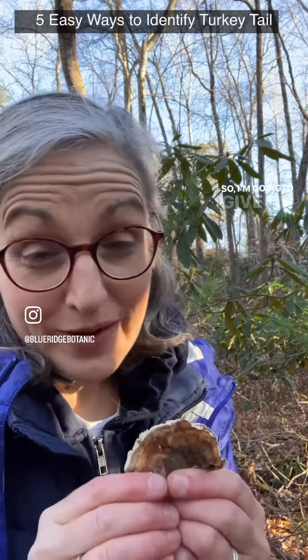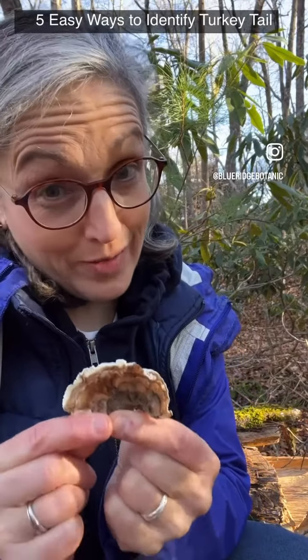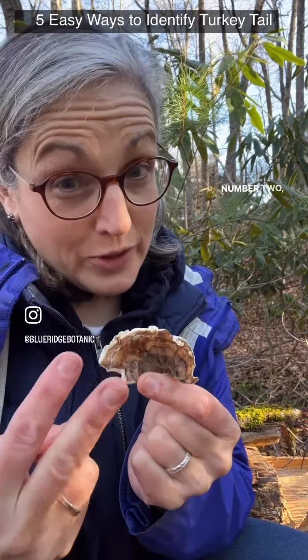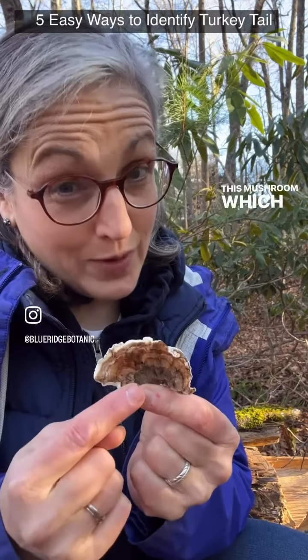I'm going to give you five easy ways to identify a turkey tail mushroom. Number one: when they're ripe, they are a beautiful brown color and look like a turkey tail with all of these stripes. Number two: there is no green algae growing on the top of this mushroom — that would mean it's a look-alike.